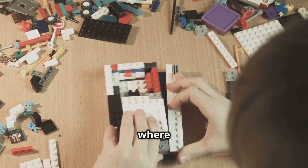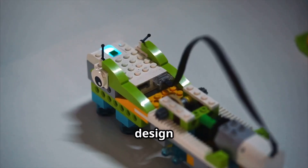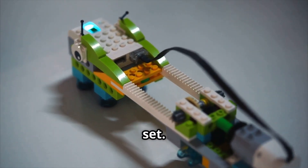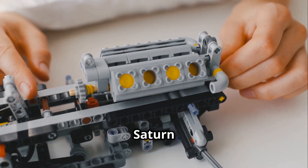Lego Ideas is a platform where fans can submit their own Lego set designs. If a design receives enough support, it can become an official Lego set. This has led to unique sets like the Lego NASA Apollo Saturn V.